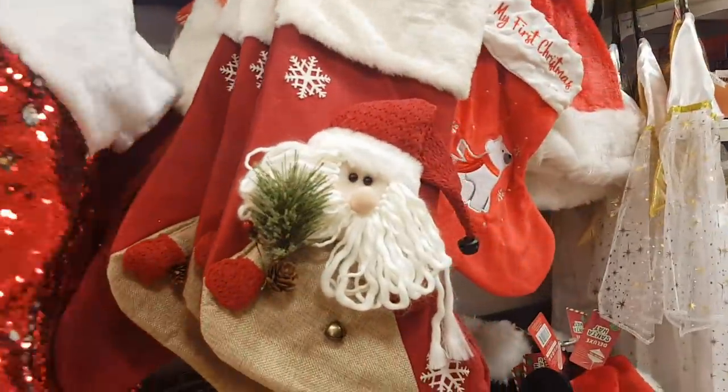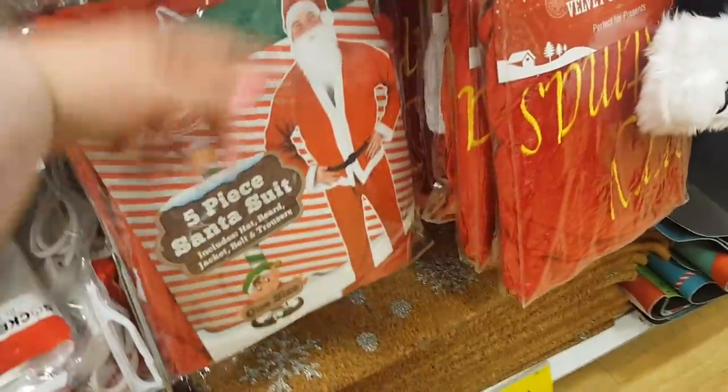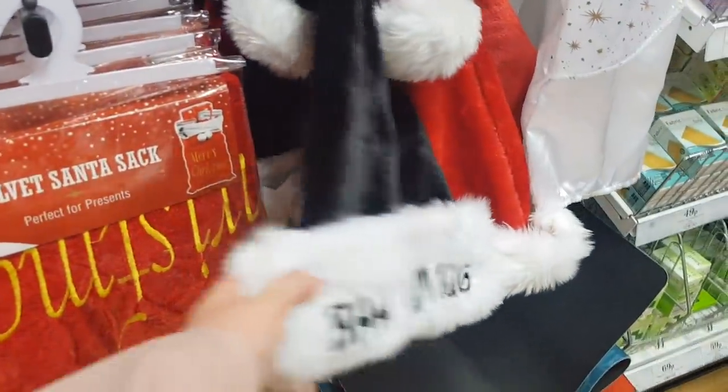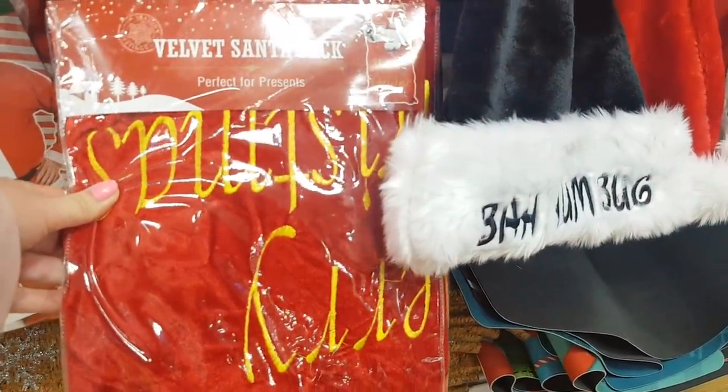I've got some stockings — £2.99 there, there's a £1.99 one. A Santa suit — that is £2.99 like a five piece Santa suit. A Bah Humbug hat and a Santa sack — a velvet Santa sack.